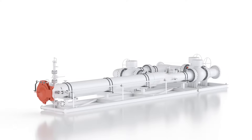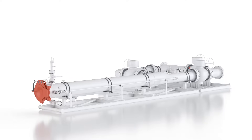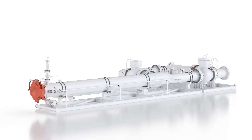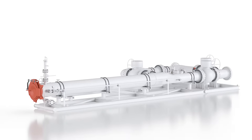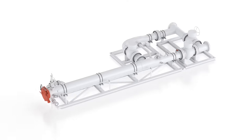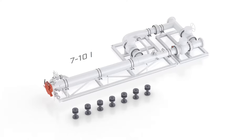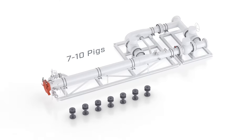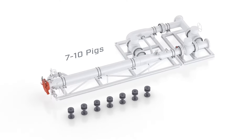Weldfit's groundbreaking SureLaunch automated pigging system can help you extend the life of your pipeline assets by making frequent pigging safer, easier and less expensive. The SureLaunch system can hold 7 to 10 individual pigs for launch at preset intervals and can accommodate both high and low flow conditions.